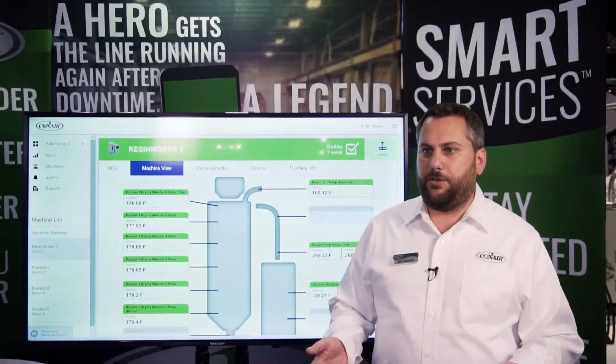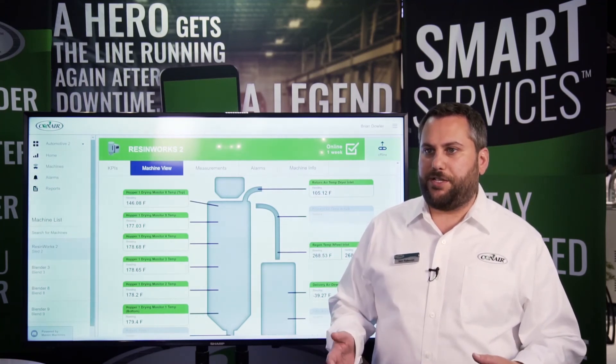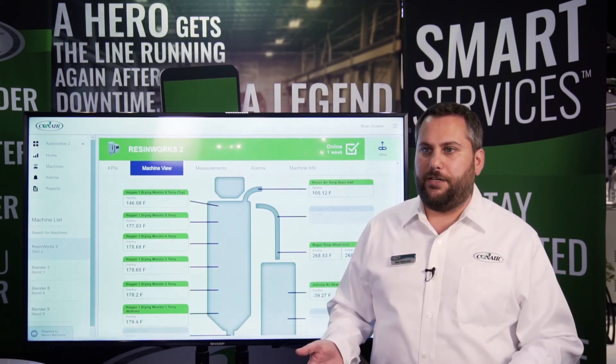This system can be used for injection molding, extrusion, and all points in between, in order to monitor their processes and give them the intelligence they need to run their factory the most effectively possible.